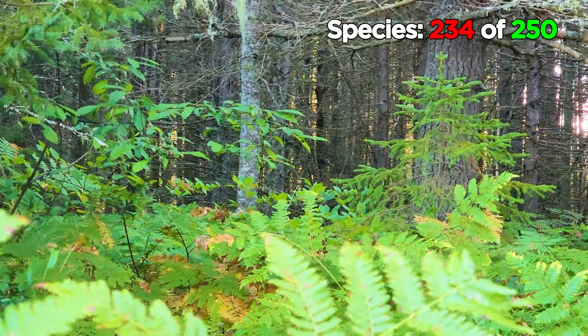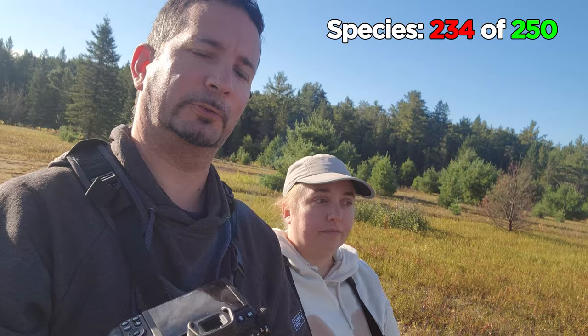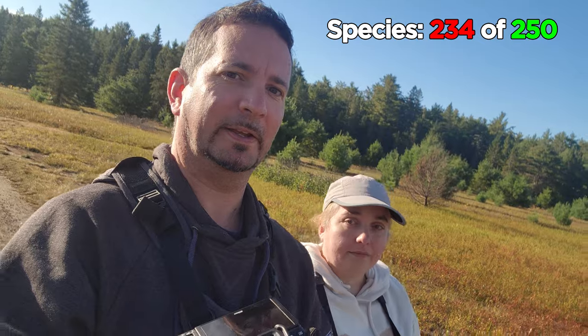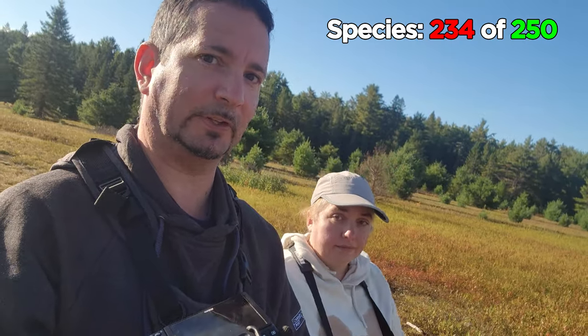A ruffed grouse, black-backed woodpecker, crossbills… Wait, what's this? Guys, we just flushed the black-backed woodpecker and got some footage of it flying away. It's a new bird for the year. We're going to try and get some better footage of it for you though, so stay tuned.